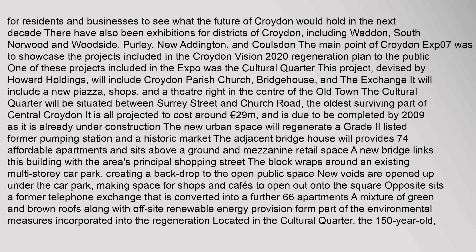Exhibitions have been held for residents and businesses to see what the future of Croydon would hold in the next decade, including exhibitions for districts such as Waddon, South Norwood, Woodside, Purley, New Addington, and Coulsdon. The main point of Croydon EXP07 was to showcase the projects included in the Croydon Vision 2020 Regeneration Plan to the public.